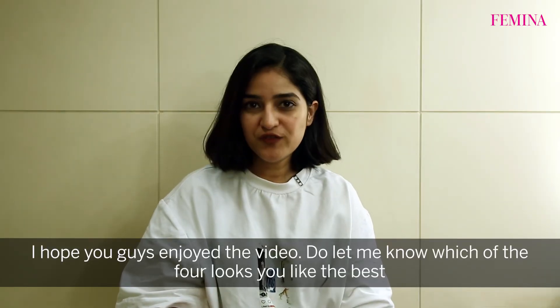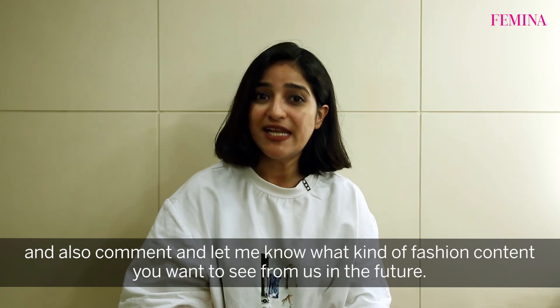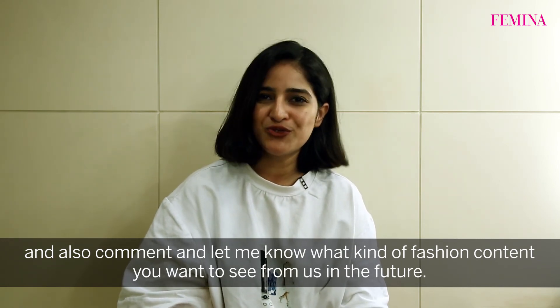I hope you guys enjoyed the video. Do let me know which of the four looks you like the best, and also comment and let me know what kind of fashion content you want to see from us in the future. Thank you.